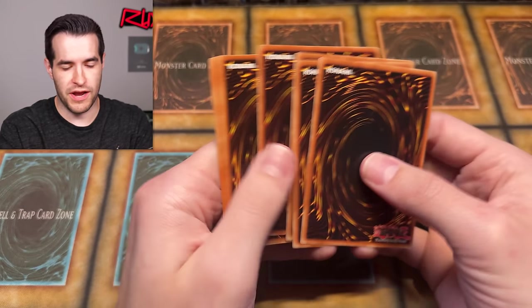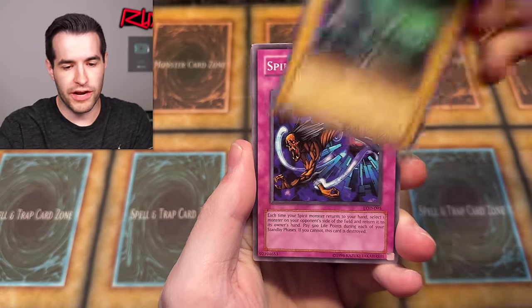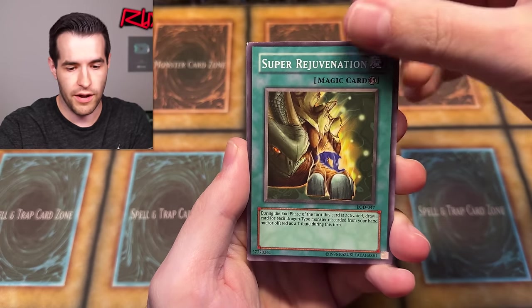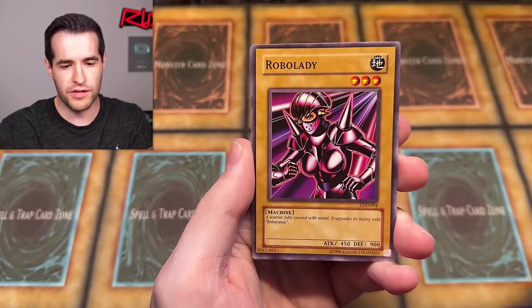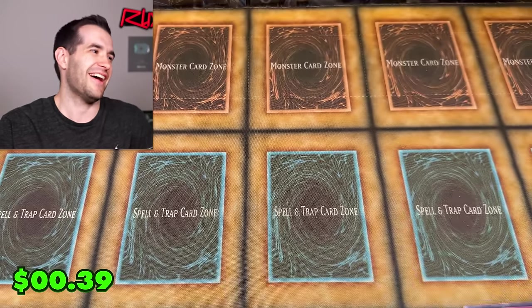Third Legacy of Darkness pack. Come on, don't let me down — Louisville Store blister! We have Nutrient Z, Warrior Dai Grepher, Low Dragon Dwelling in the Cave, Spirit's Invitational, Fishy Notori. Give me a good pull out of one of these three packs — Robo Lady, Fatal Advocates. Okay, that was fatal for sure — that was painful. I'm not feeling great right now.